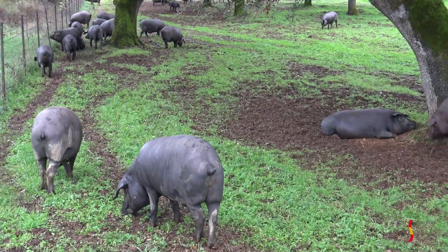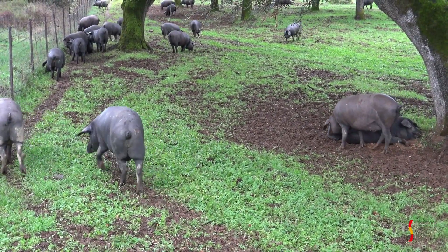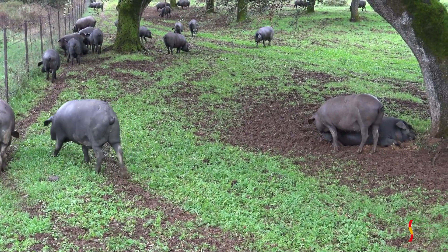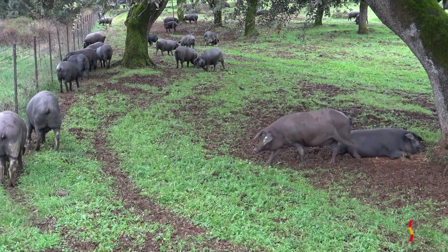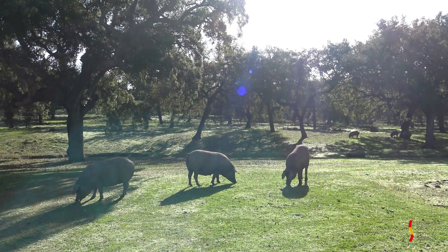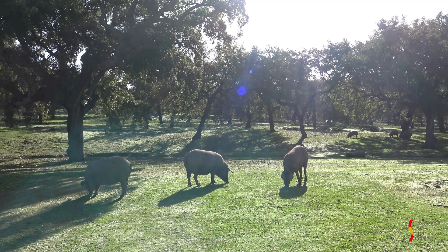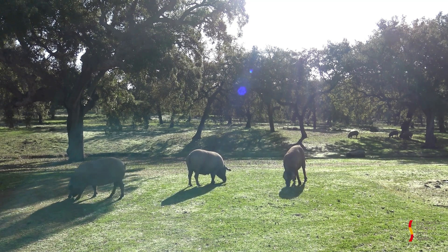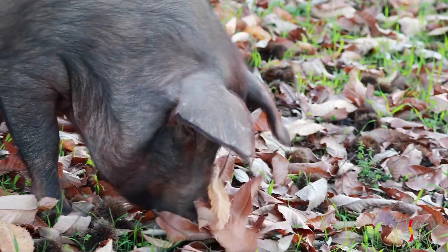Iberian pigs are adipogenic animals with a tendency to store large lipid deposits, which infiltrate the muscle masses, giving rise to their characteristic fatty infiltration — not necessarily visible to the naked eye — which gives their meat an incomparable smoothness, texture, and aroma. They are rather anabolic and late-developing, with higher conversion rates than white breeds. They are also very hardy and able to adapt to the harsh environmental conditions of their traditional breeding area.